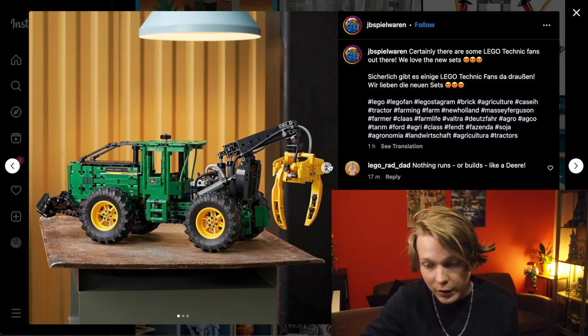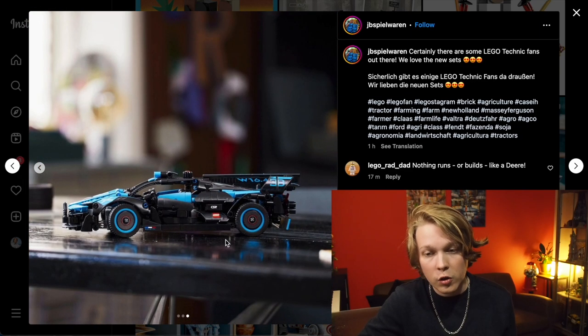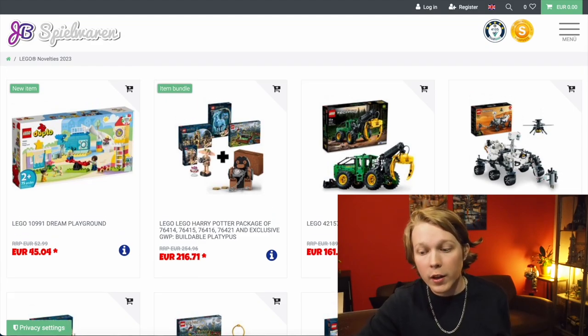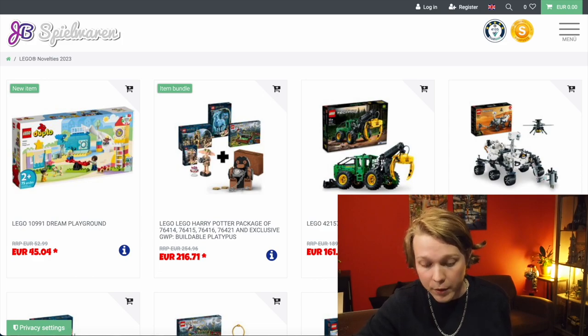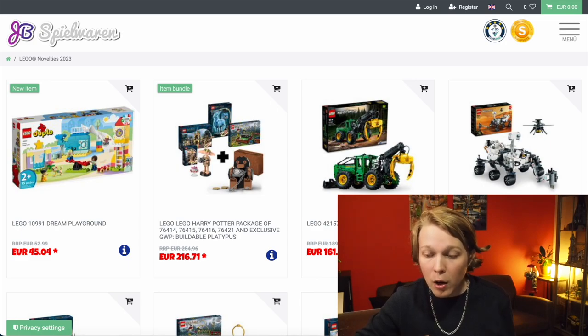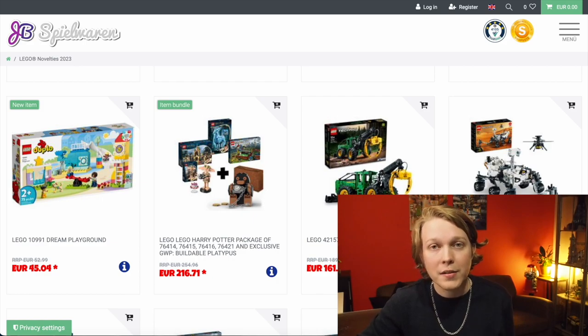They have that as well as the other two sets up on their Instagram, so just wanted to mention that as well. That is it for summer 2023 Technic sets though, at least so far. If there are more later, I will be sure to cover them. While I'm not over the moon about the John Deere set — I think it looks good, but it's really expensive — the Perseverance Rover set is absolutely amazing. I'm a huge fan of it, and it's got a good price as well.